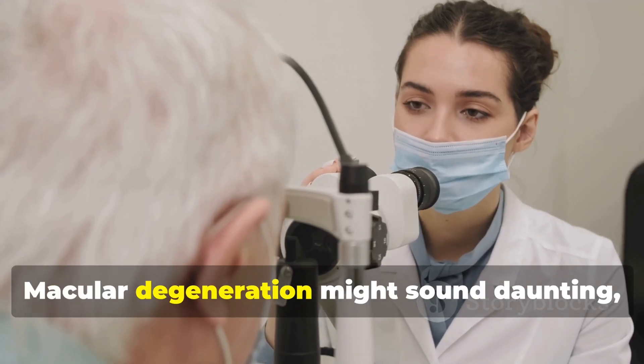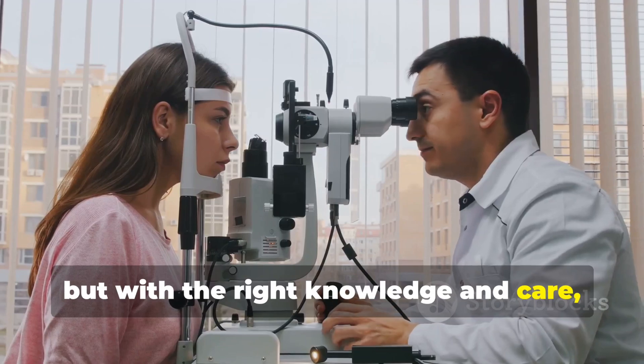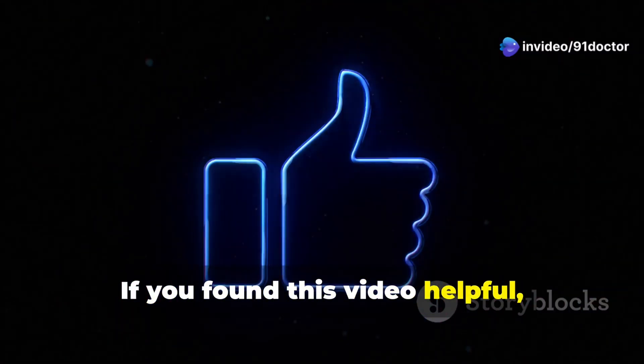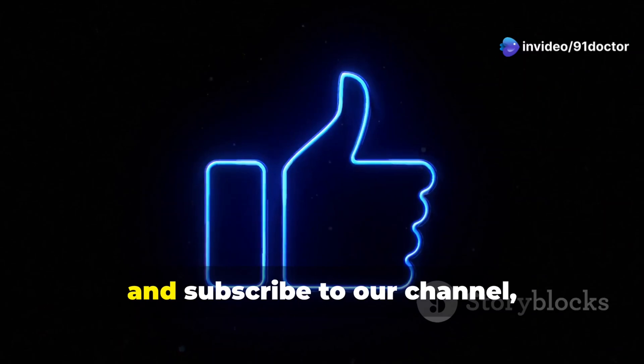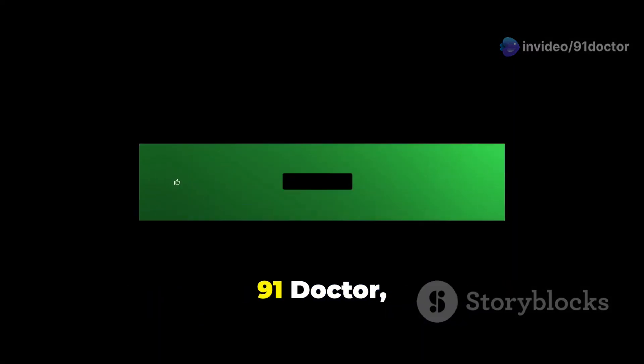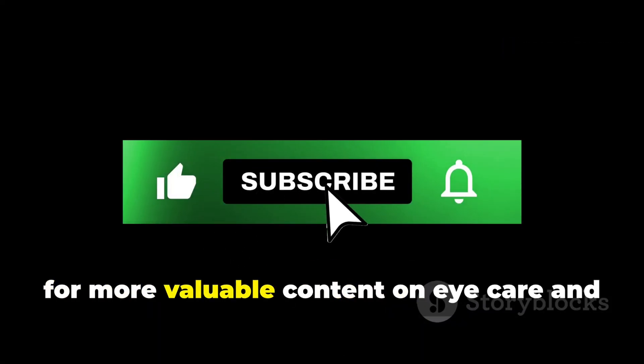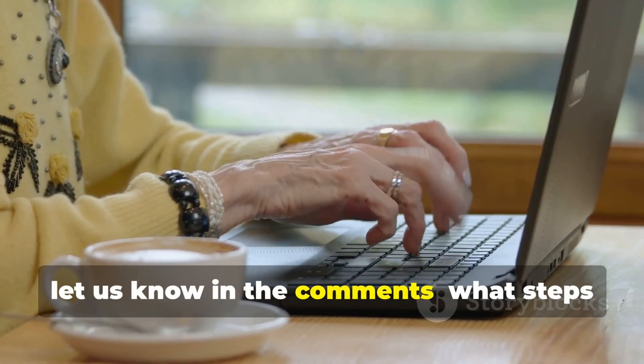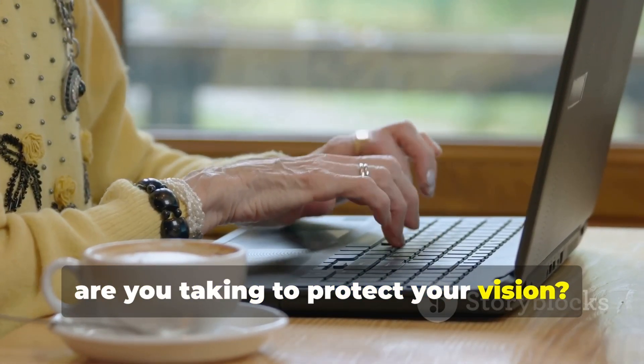Macular degeneration might sound daunting, but with the right knowledge and care, you can take control of your eye health. If you found this video helpful, please like, share, and subscribe to our channel, 91 Doctor, for more valuable content on eye care and overall health. And before you go, let us know in the comments — what steps are you taking to protect your vision?